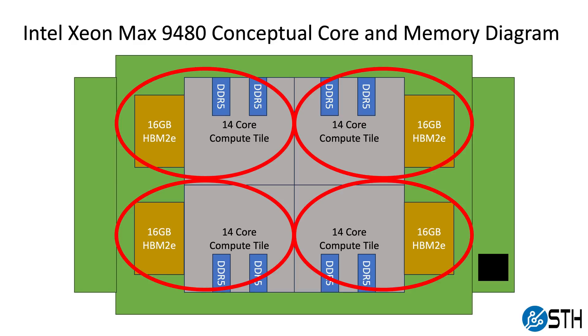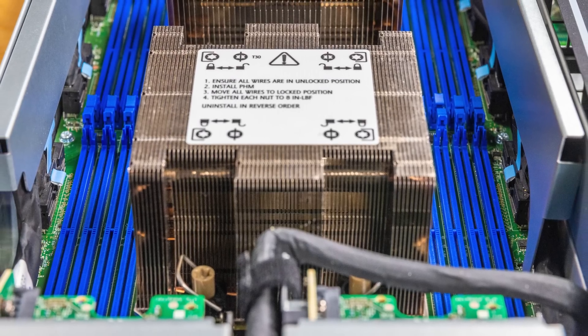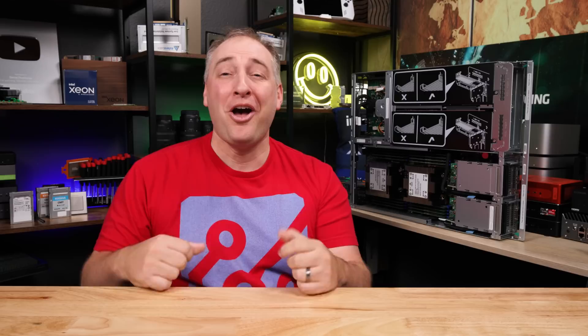Running the chip as four partitions avoids all that inter-chiplet communication overhead. There's one other feature immediately obvious to anyone who has seen a Sapphire Rapids part: the little winglets. On these winglets, there's a small chip — and that chip is there so you can actually boot the system using just the onboard HBM2E memory without any DDR5 attached. When I first saw this, I originally thought the winglets weren't real, but they are part of the shipping chip because they need to fit that little boot chip.